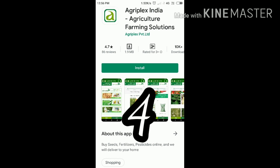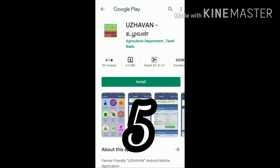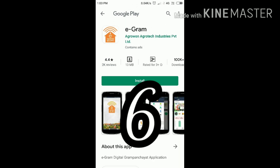Number five: 1111 app, Agriculture Department Tamil Nadu. This is a farmer-friendly app where we can get all information across India related to farming and the agriculture department. Number six: e-Gram. e-Gram is a digital Gram Panchayat app.